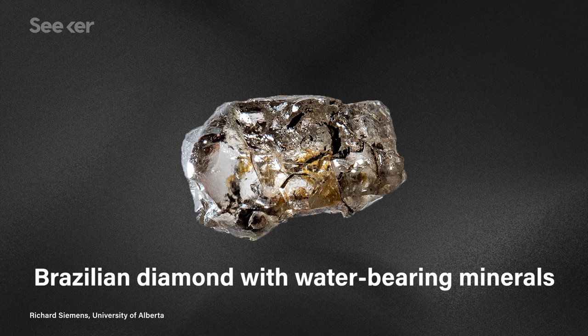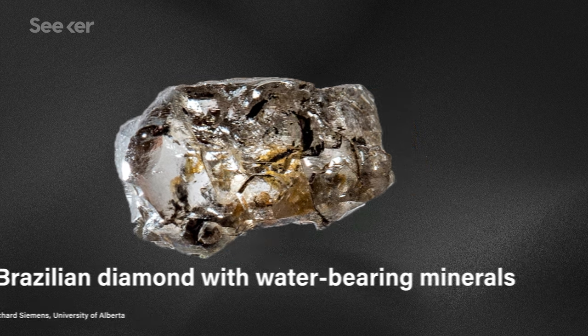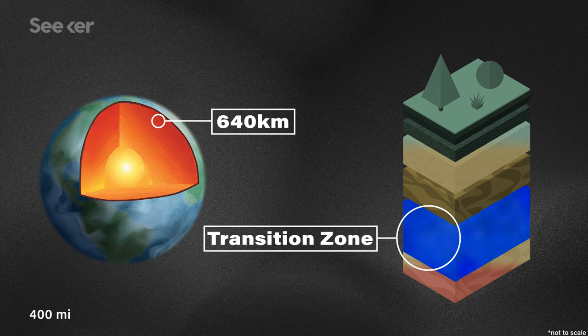And get this — the new evidence is diamonds. Back in 2014, scientists discovered diamonds that contain water-bearing minerals. These diamonds were brought up into human range from deep within the Earth's transition zone, around 640 kilometers below the Earth's surface. So this was pretty remarkable. I mean, how did water get trapped in something that far down?